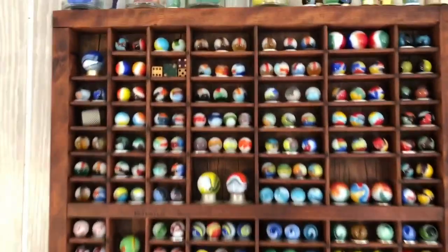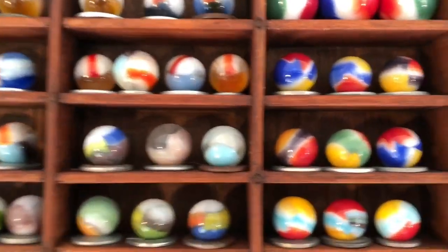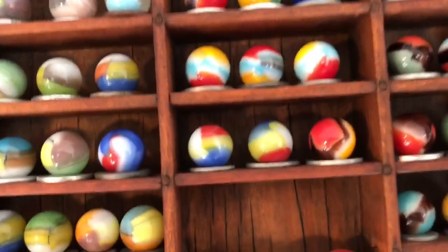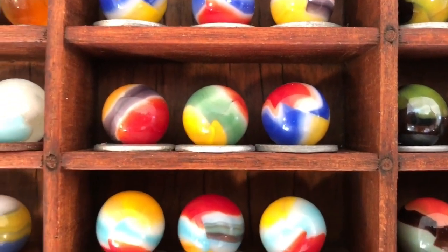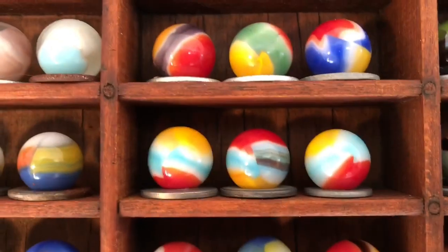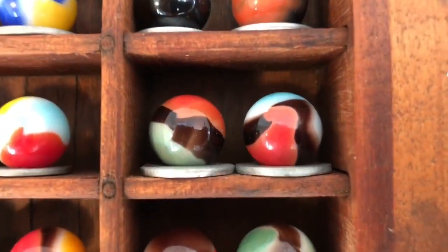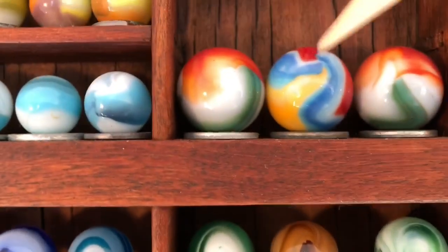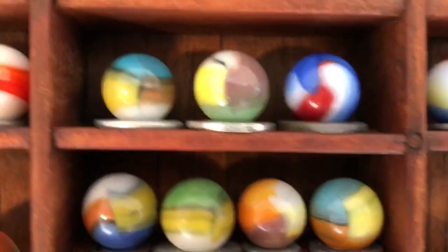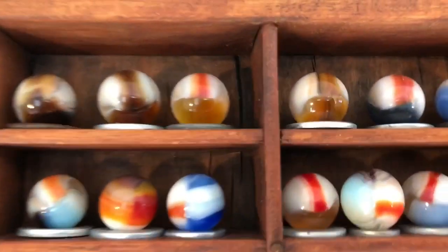Let's take a look at this top section — these are Vitro Agate marbles, they started in the 1930s. These are some of my favorites, they're called yellow jackets, and I just love the colors on them. It's actually clear glass under there with brushed colors. They had reverse blackies, all reds, blackies, and a larger yellow jacket shooter, tiger eyes, whiteys — all kinds of brilliantly colored marbles.